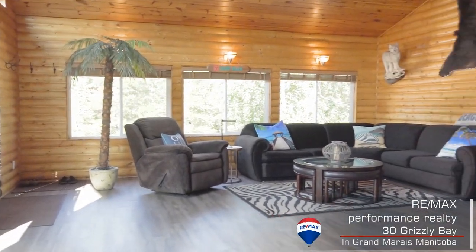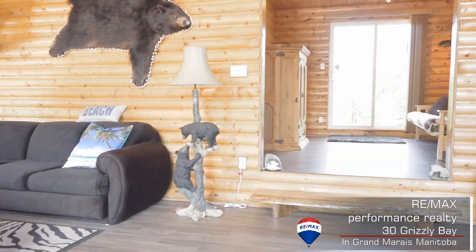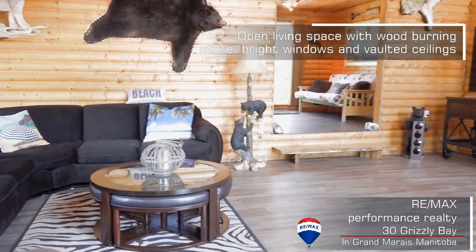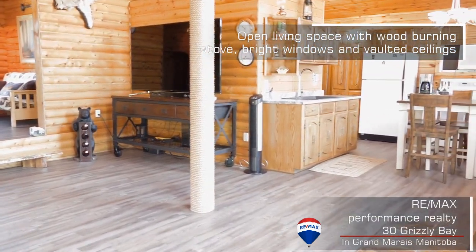I love how this place is meticulously maintained and so tastefully upgraded. Windows on every wall — it's so much natural light. The vaulted ceilings, the pine siding. It's beautiful.